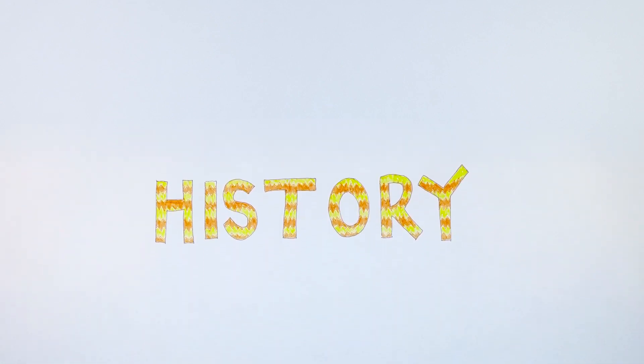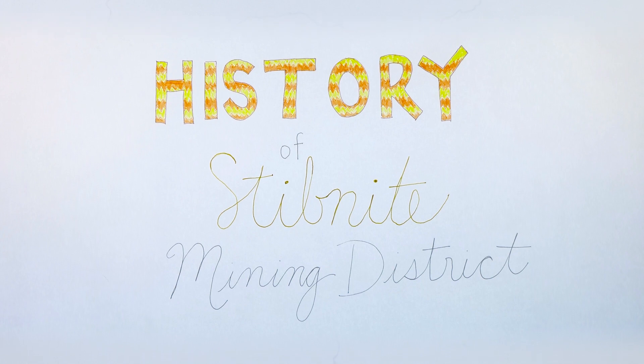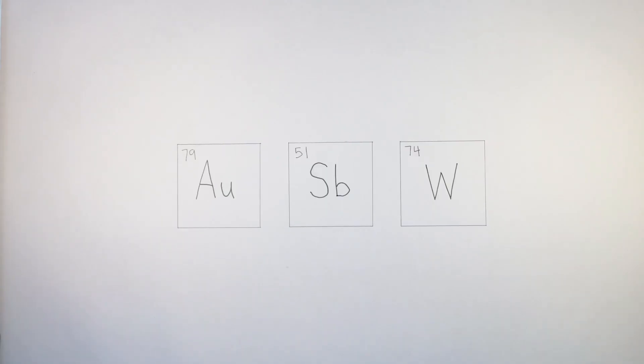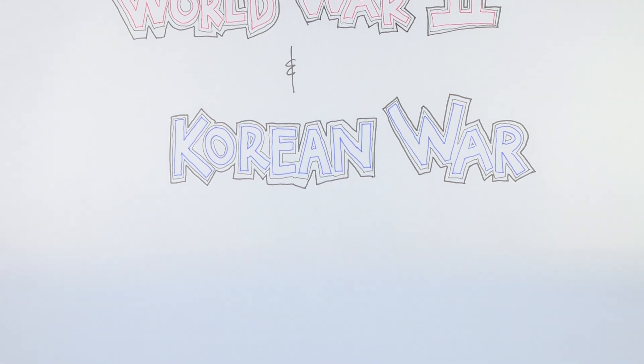But we're getting a little ahead of ourselves. Let's talk a little bit about the history of this stretch of the Salmon River and the condition it's in today. In the early 1900s, miners first came to Stibnite Mining District, about 40 miles east of McCall, Idaho. It became one of the top producing gold, antimony, and tungsten mines in the U.S., producing critical minerals needed for the war effort during World War II and the Korean War.